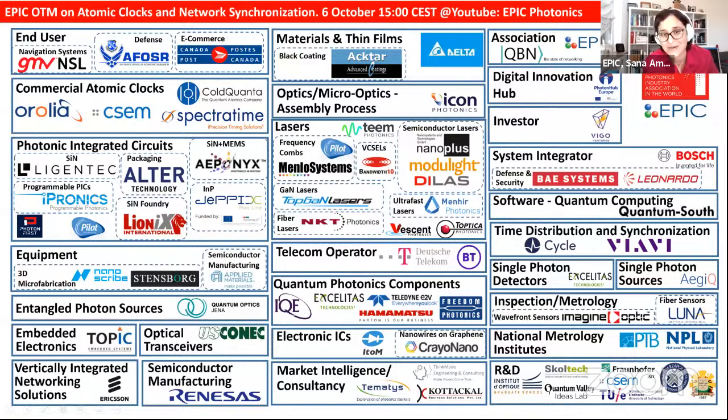We should start this meeting. Sarah, I went to Photonext last week in Glasgow and met the people from ColdQuanta — they showed me their new atomic clock, it's beautiful. This slide only corresponds to companies who registered for the meeting today. If you are an EPIC member and your logo is missing, it only means you forgot to register. Please always register for meetings relevant to your technology.